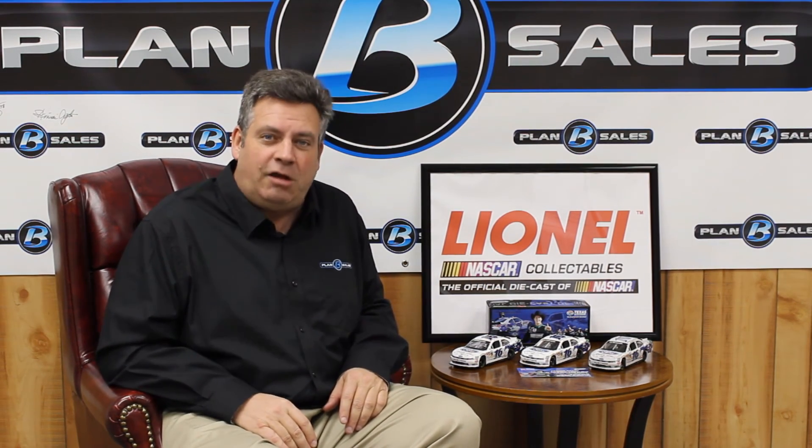So three options for you to choose from. These cars, commemorating Trevor Bayne's historic first NASCAR Nationwide Series win, are available at your local die-cast store, or you can check it out at planbsales.com.